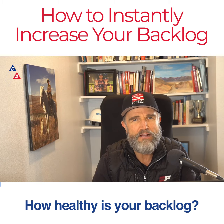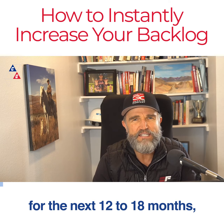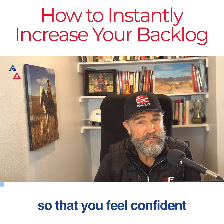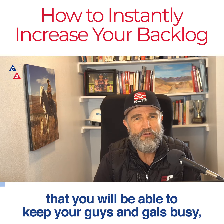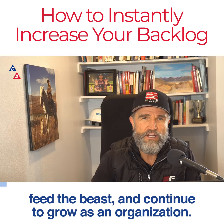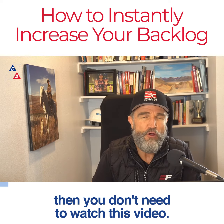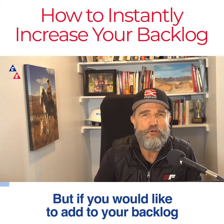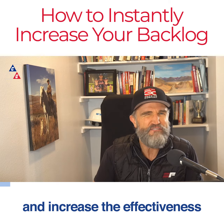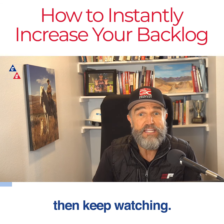How healthy is your backlog? Do you have enough projects on the books for the next 12 to 18 months so that you feel confident that you will be able to keep your guys and gals busy, feed the beast, and continue to grow as an organization? If you are confident, then you don't need to watch this video. But if you would like to add to your backlog and increase the effectiveness of your business development activities, then keep watching.